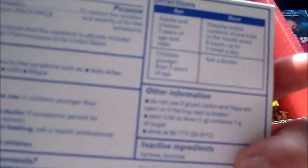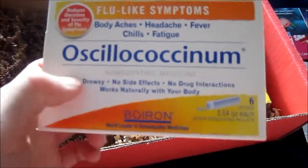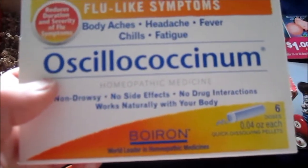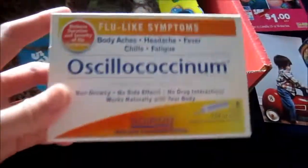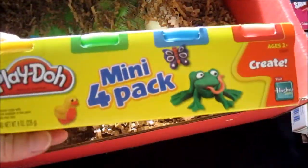Next we have medicine to reduce the severity of flu-like symptoms. I'm not sure if I pronounce it correctly — it's Oscillococcinum. The expiration date is until 2017, so that's pretty good. I'll keep this.